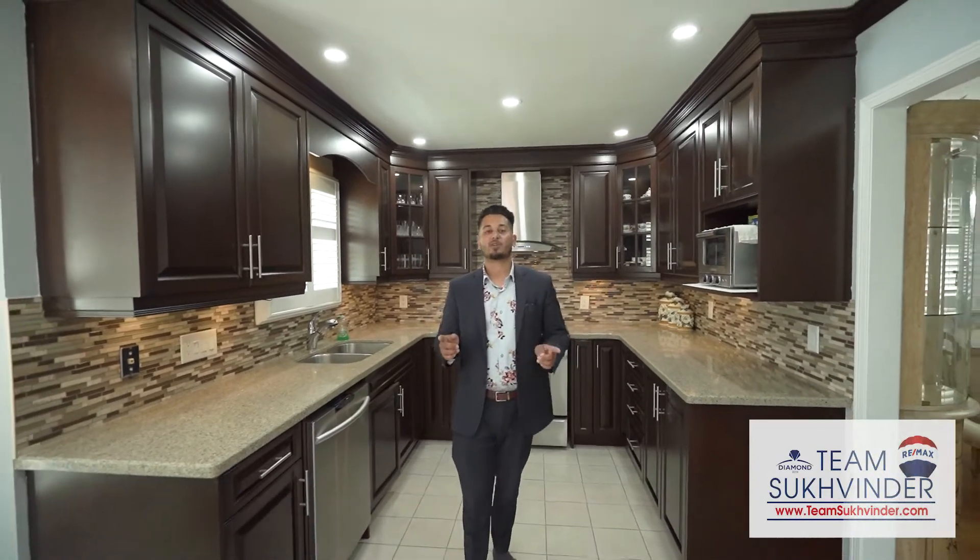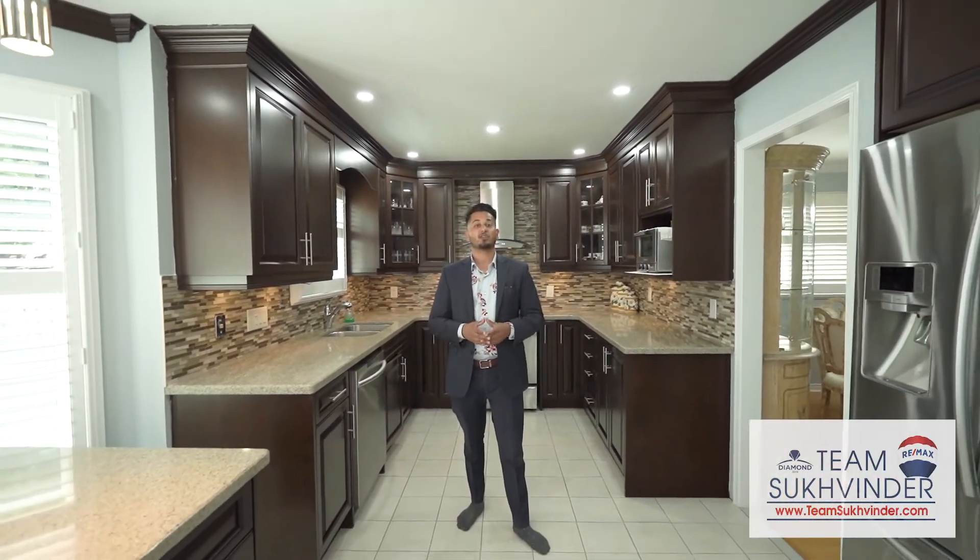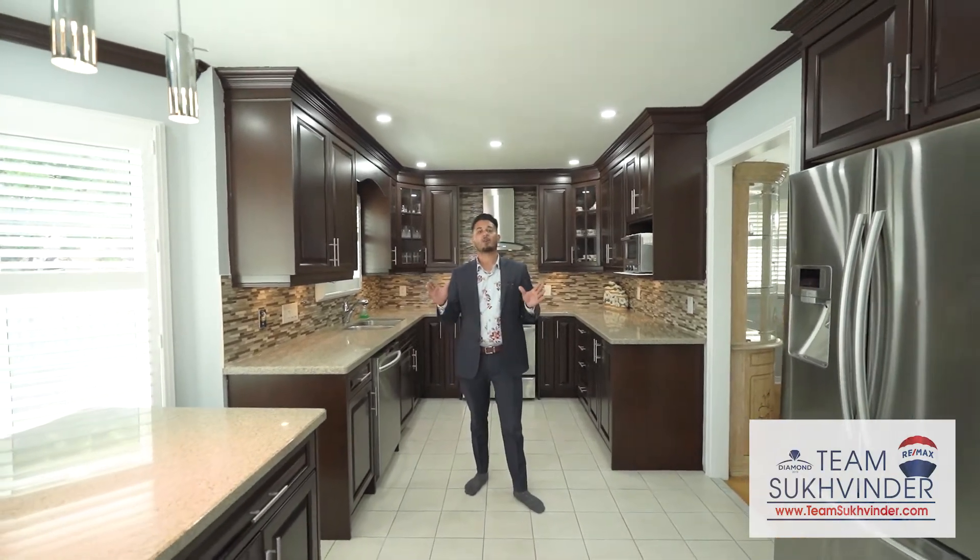This upgraded home features hardwood floors and chrome molding throughout the house, an extensively upgraded kitchen with stainless steel appliances and an open concept layout.